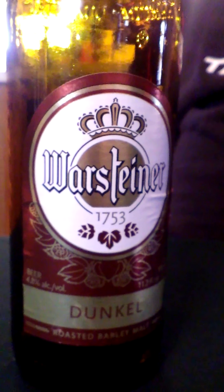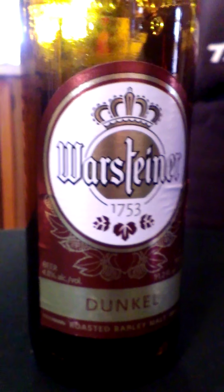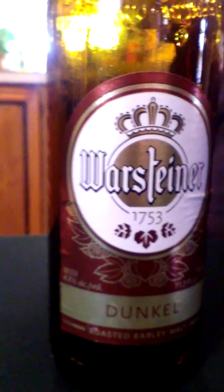Good day boys and girls! I had fun with that jest fest reviews. I got a bunch of beers from my friend Dom from the grocery store — I get a lot of my singles there. He's a really good friend. I'm going to be doing a series of six beers that he's giving me from his own personal collection from home.